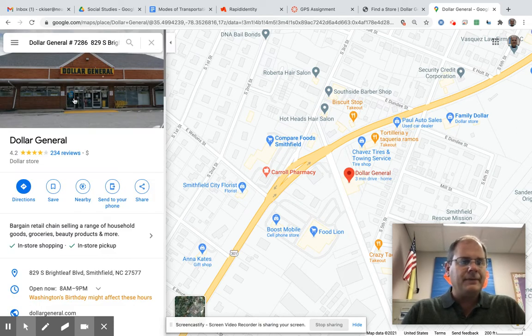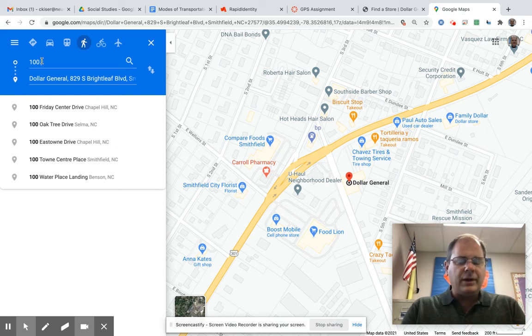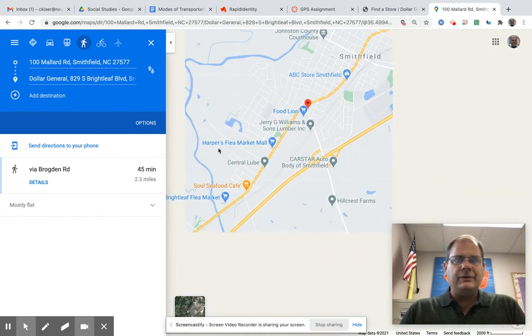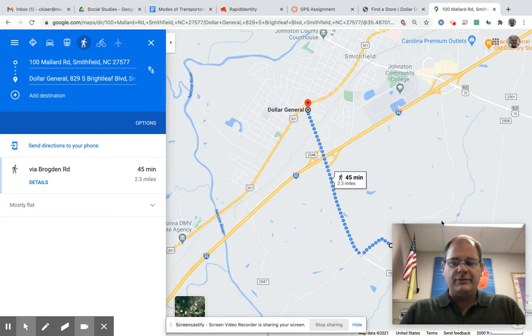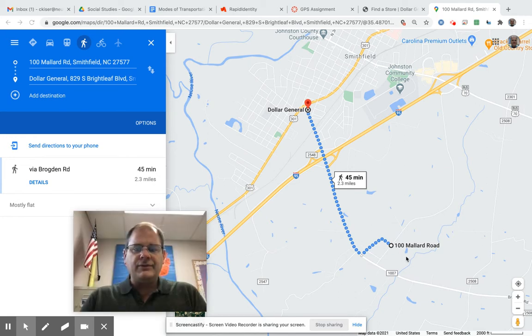It's going to find the Dollar General — the one near my house. I want directions to that from my house. Once you click directions, type in your house number — you're going to type in your address. Then I click on my address and it gives me directions, but I want walking directions. I'm going to click the little walking man icon.